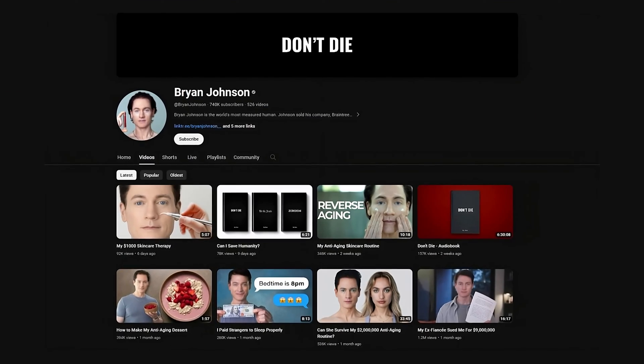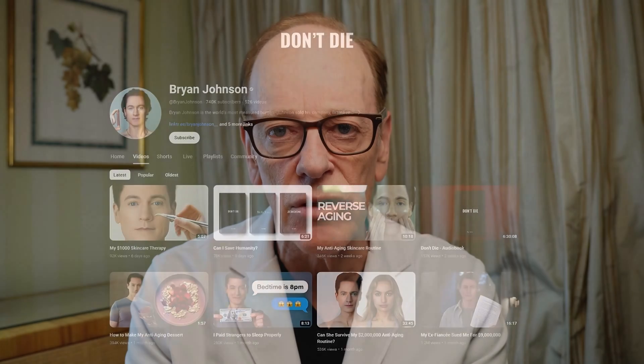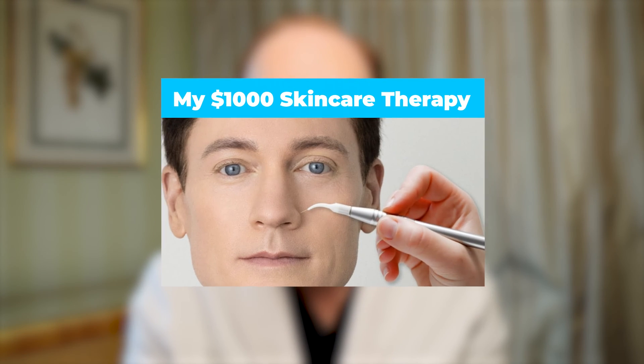Brian Johnson is a proponent of the idea that you can reverse age by doing multiple procedures. I'm going to give you my reaction to his philosophy and his approach to aging and rejuvenation.